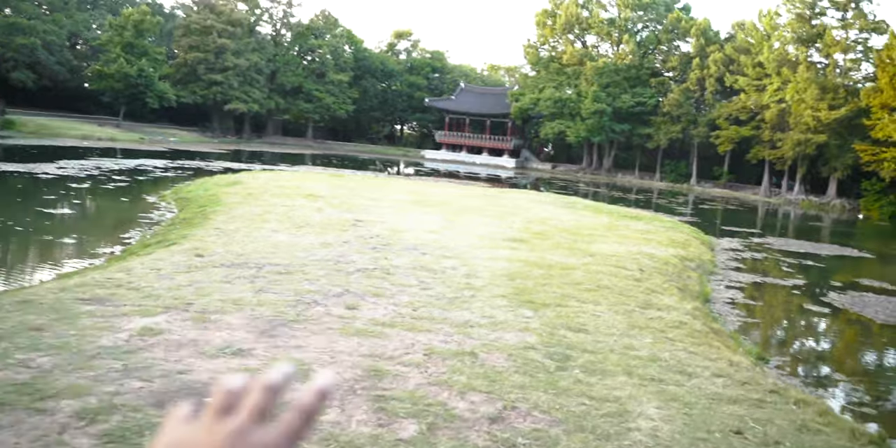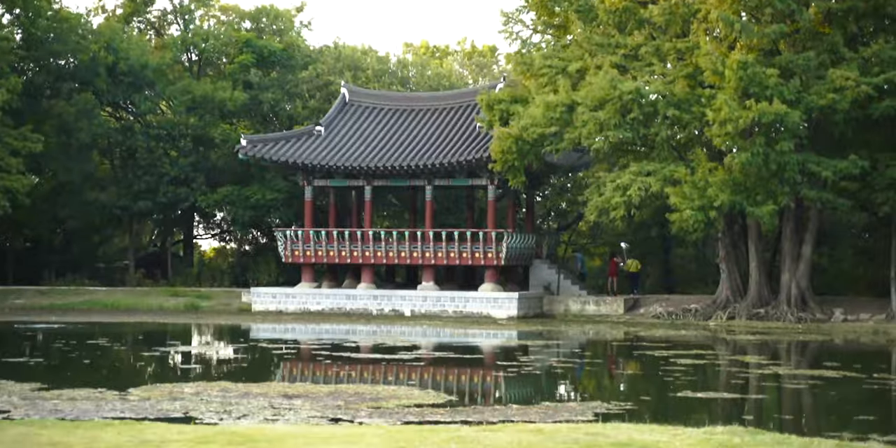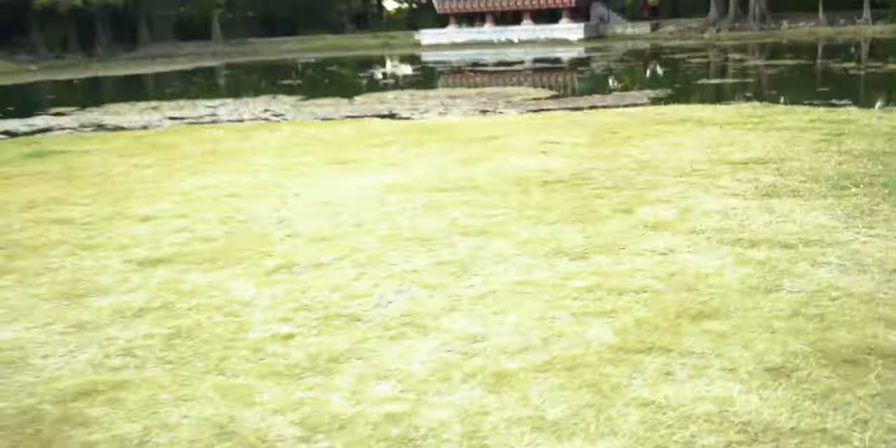So the next spot we're gonna go to is this little plane area right over there — it looks really cool. And then there's a little Japanese-style structure, like a gazebo I guess — I learned that from Kristen. So that thing is a gazebo, we're just gonna call it that. It looks pretty cool. We're gonna get it in the background. This should be pretty good.